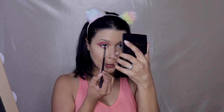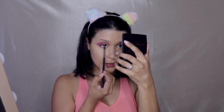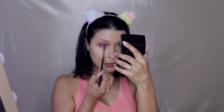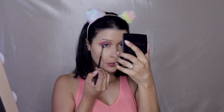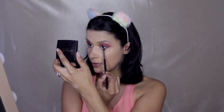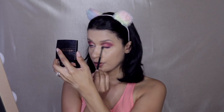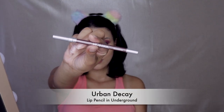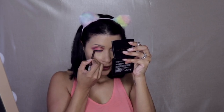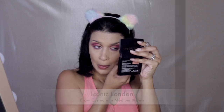Next I'm going to do the under eye — going in with the purple shade from the palette and applying the shadow to my lower lash line. Then I'm lining my waterline with this Urban Decay Eye Pencil in the color Underground. It's a translucent, kind of shimmery color — not really opaque — which I thought went perfectly.